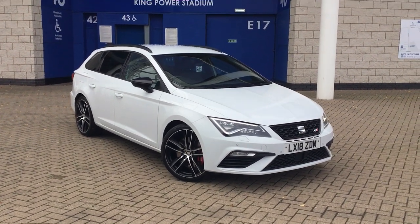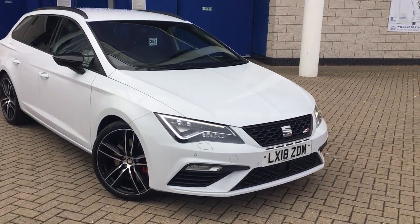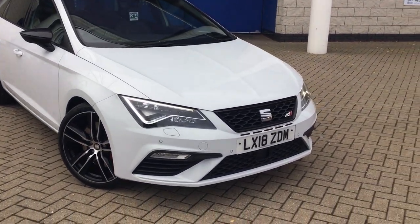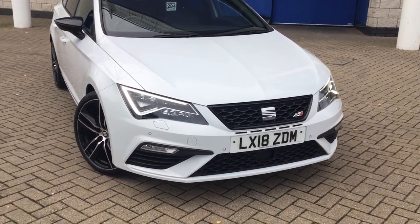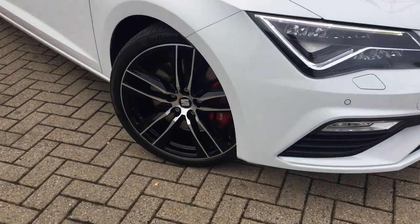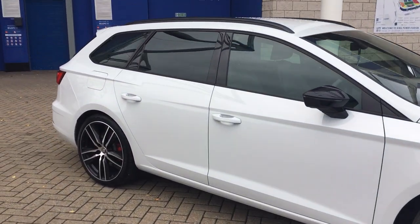So this is the car finished in Nevada white metallic. It does have the 19 inch diamond cut alloys. This particular car has a very high level of specification. We have got the front and rear parking sensors, front and rear LED lights, 19 inch diamond cut alloys, gloss black electric folding wing mirrors, and privacy glass towards the rear.